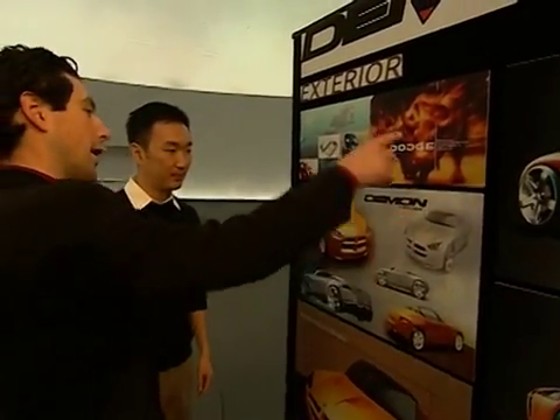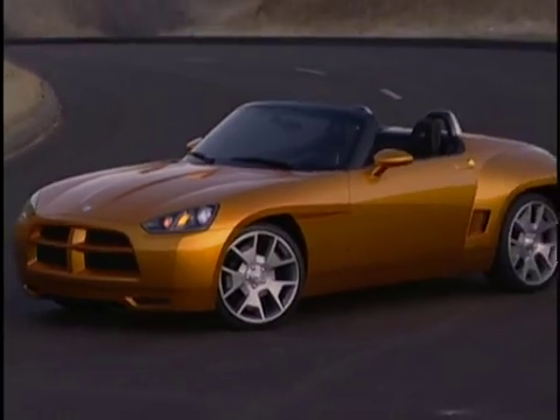My name is Jay Cheung. I'm the exterior designer of Dodge Demon. Dodge Demon is a compact, nimble, it's roostered with an attitude.